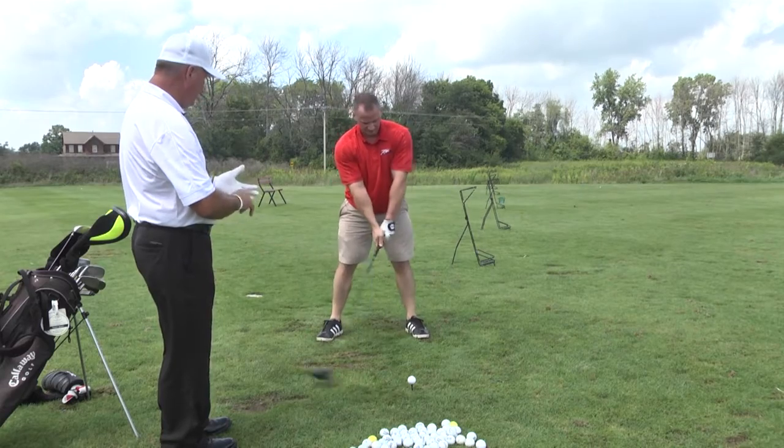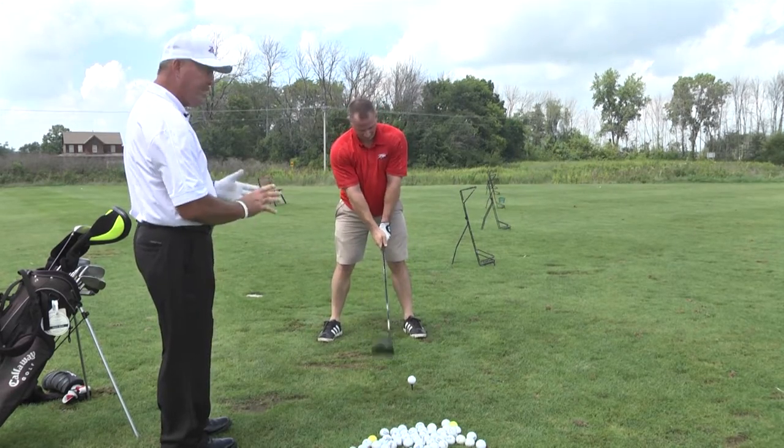We changed the grip a little bit, narrowed his stance, and the hands finish around by the left shoulder, left ear to flatten his swing out.